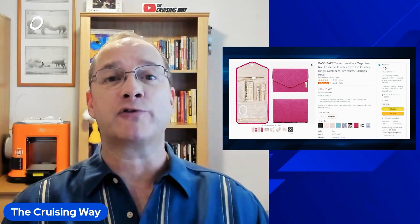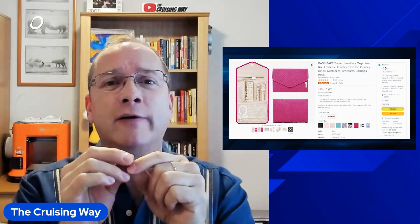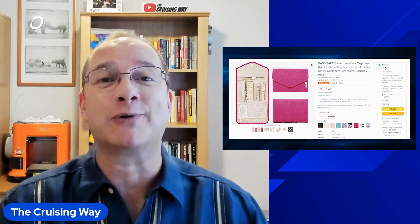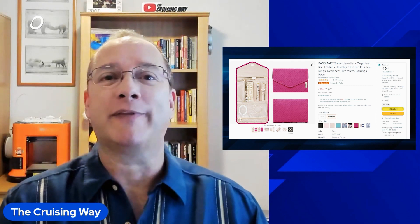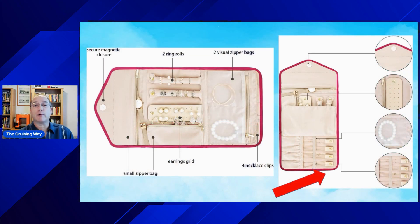Next up is the BagSmart Travel Jewelry Organizer. For years, my wife would put all her jewelry in a little tiny box, and it would be all tangled when we tried to take it out — necklaces and bracelets all twisted up together. On more than one occasion we've had to ask for professional help at the jewelry center. Each bracelet and necklace is securely fastened in this jewelry roll, making protecting and removing them fairly simple.